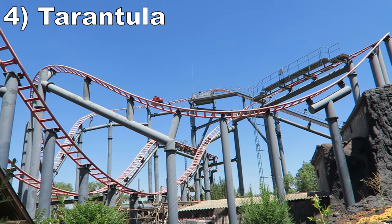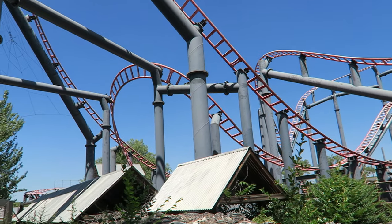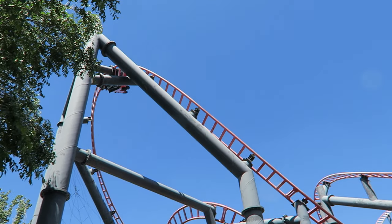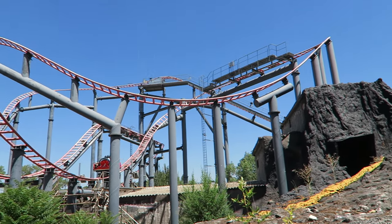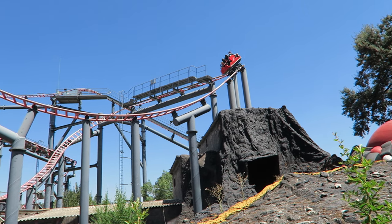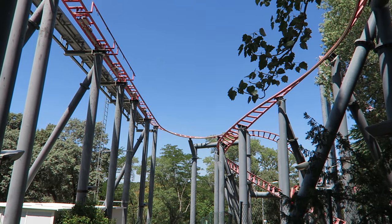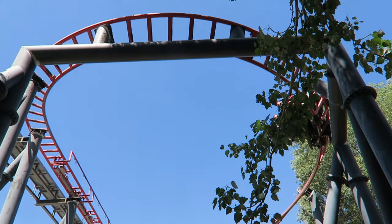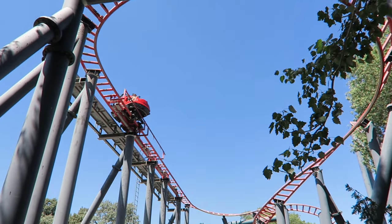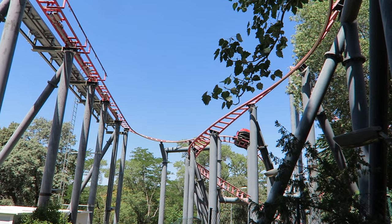Number 4: Tarantula. This Mauer Spinner has a much different layout than usual — it is built on a hill and has a series of sizable drops. These have nice dip, particularly if you're lucky enough to take them backwards. There are a few light pops of airtime along the way and the twists do a good job encouraging rotations, so even when the layout mellows out towards the end, the car should still be spinning pretty rigorously to compensate.